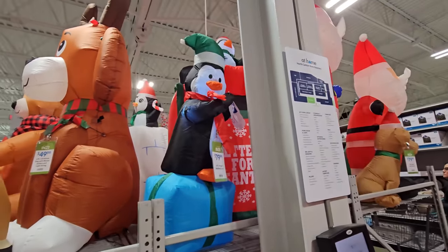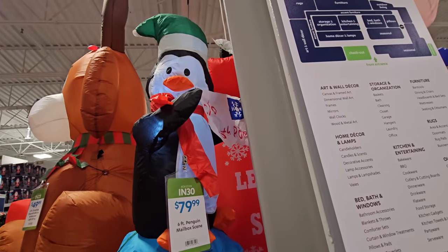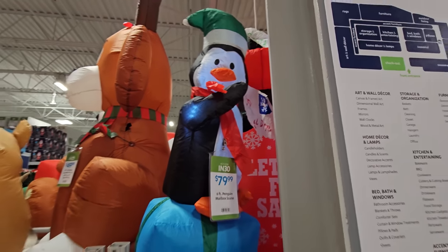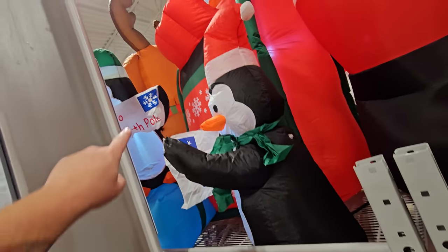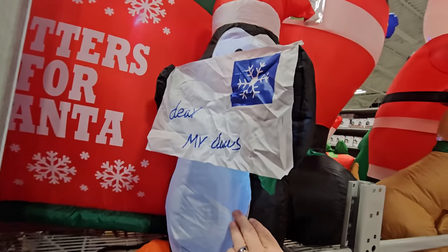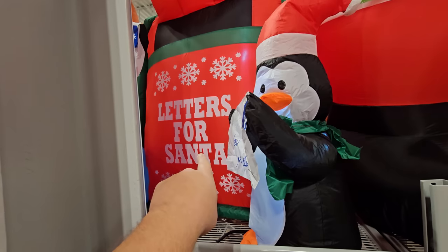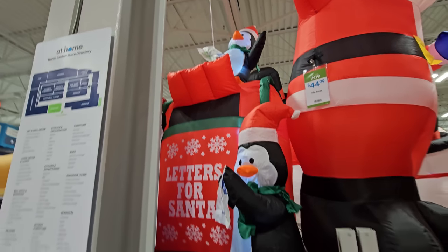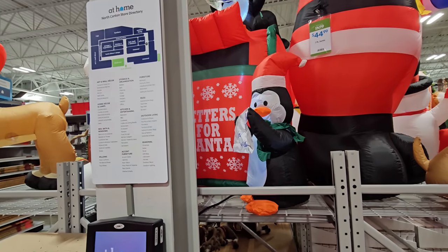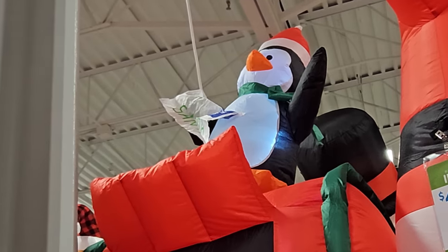Then we have this little penguin friend — it's called the 'six foot penguin mailbox scene.' He's sitting on a present and holding a label for the box that says 'Care of North Pole.' There's actually more to it: one says 'Dear Mr. Claus,' and then they have a giant mailbox that says 'Letters for Santa,' with another penguin on top. All of them are getting ready to mail letters to Santa.